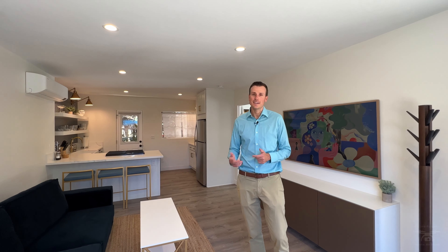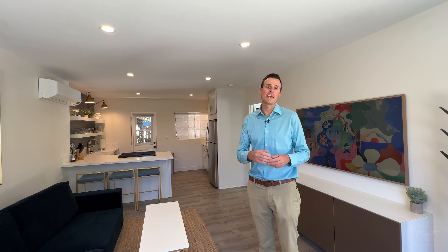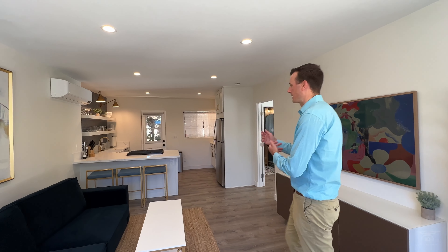Welcome to Casa de Oro, which translates to House of Gold. We named this unit House of Gold because of all the fixtures and the gold theme throughout the home. And of course I had to wear my gold khaki pants today to be on theme. We've done a ton of work here — I can't wait to show you guys around. Come take a look.